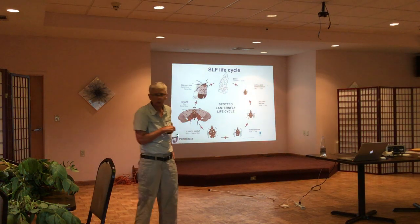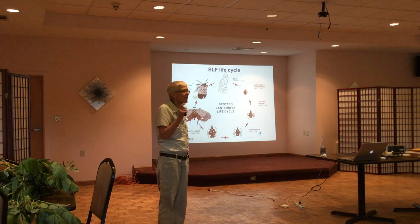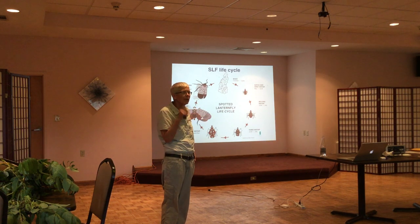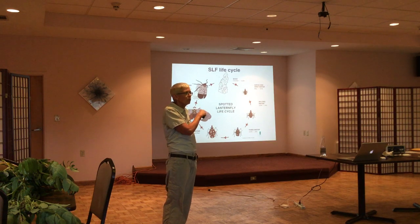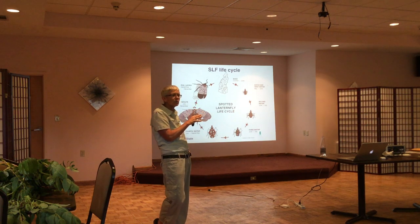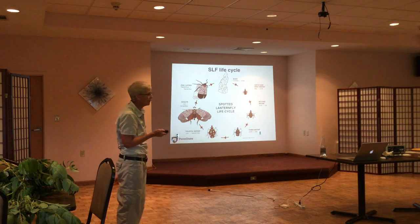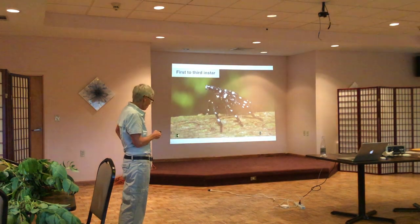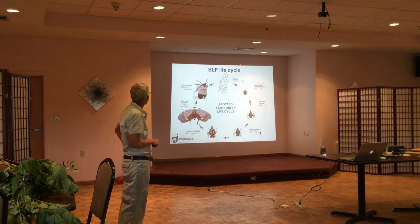We'll talk a little bit about the life cycle. The good thing about the spotted lanternfly in Pennsylvania is that we only get one life cycle per year. Some insects breed multiple generations — we get one generation. The cold in November or December kills the adults, so the only thing that overwinters are the eggs. That's the only thing we need to worry about in the winter, which is a little bit of a breath of relief.